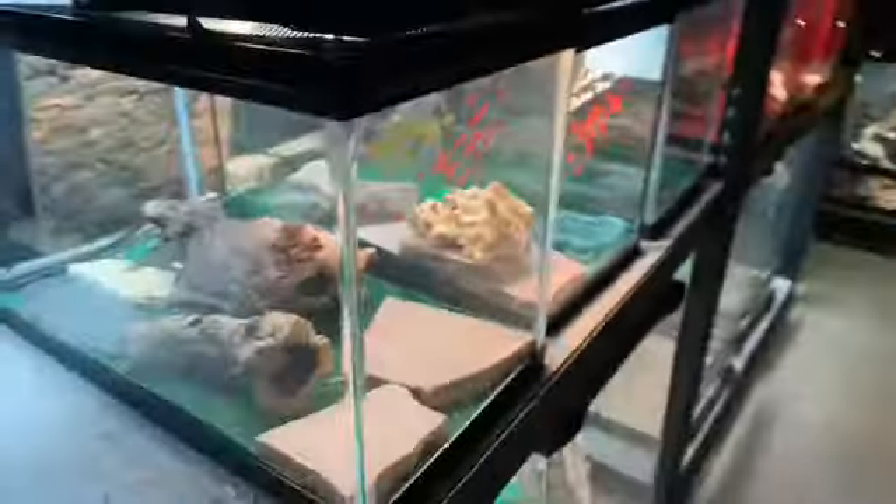What's up guys, we're here in the local pet store and we're just gonna show you the reptile section. First, it's not a reptile but it is a tarantula. So now we're gonna get into reptiles.